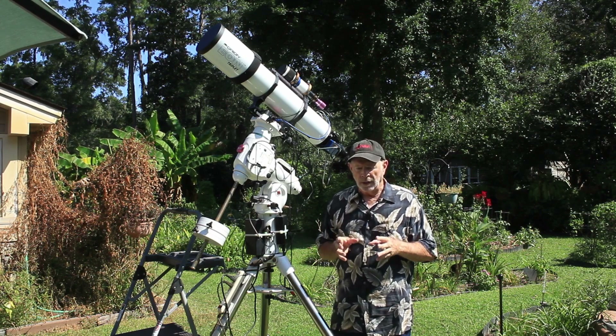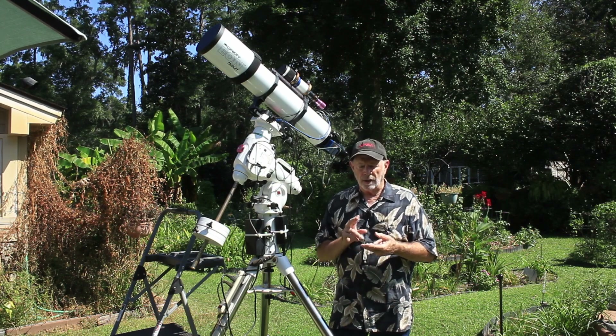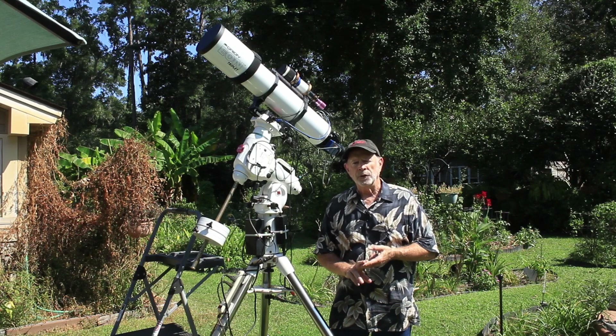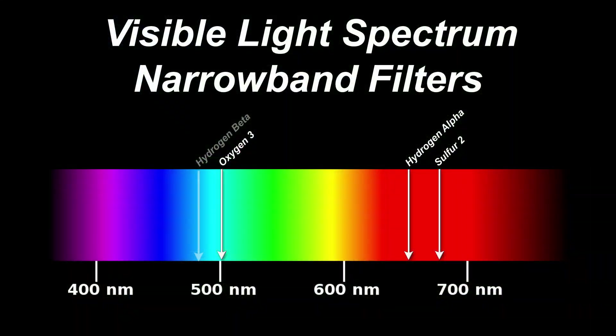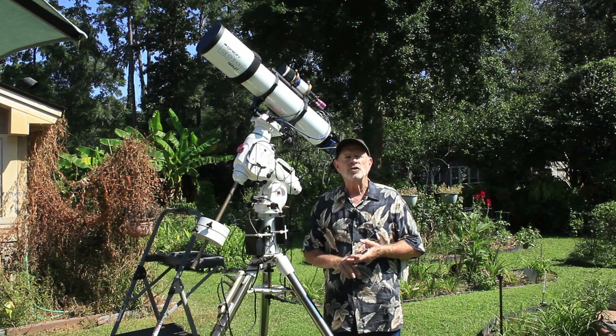So one of the things I'm going to be doing is shooting this in narrowband. I'm going to be using the Oxygen III, the Sulfur II, and the Hydrogen Alpha filters. I'm more concerned with the Oxygen III because that is where the blue light in the spectrum is located, and this bow shock is in that blue spectrum.